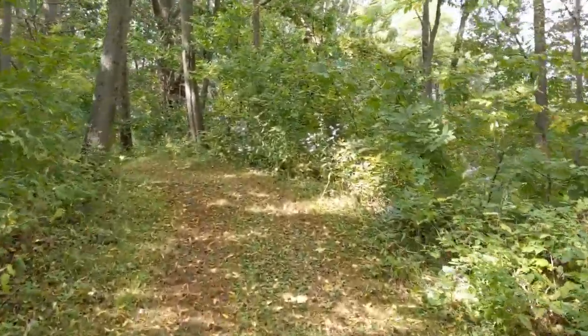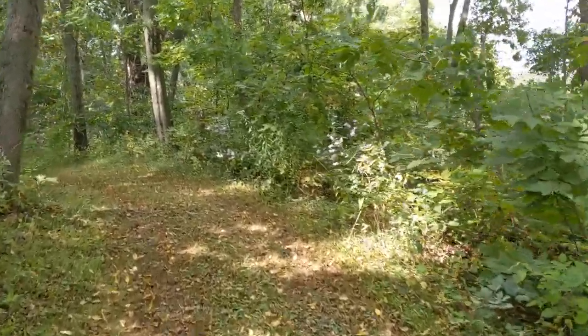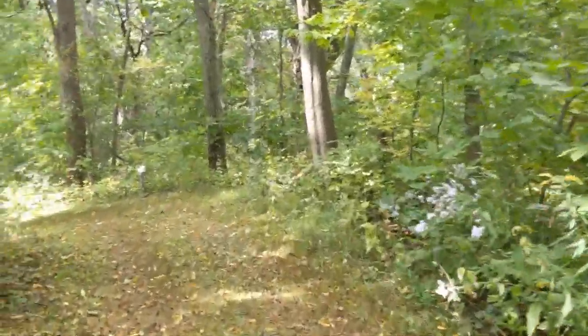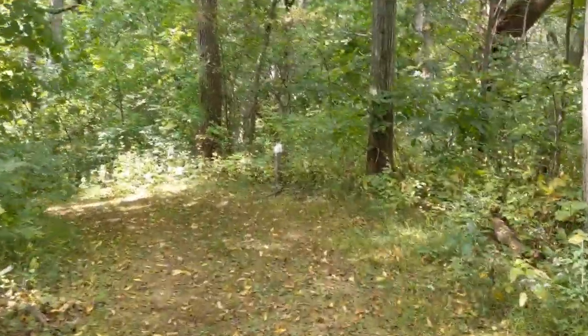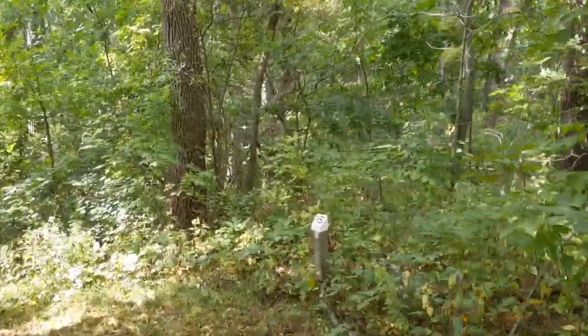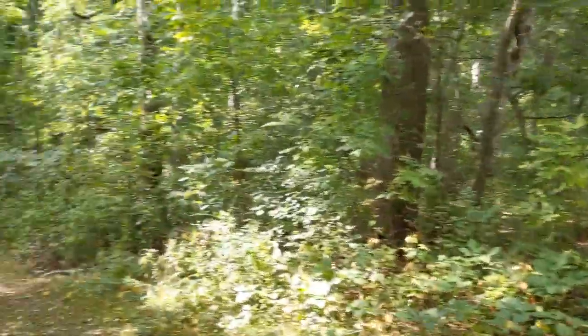I've got a map, one of the printouts from the nature center, so that'll help. They've also got these numbered posts, which is helpful too because those are on the map.